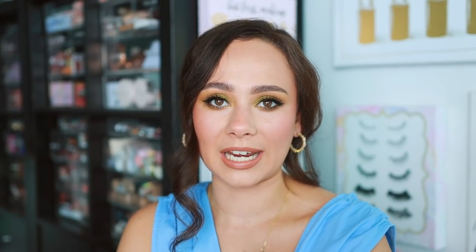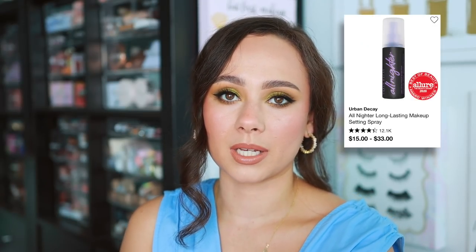Urban Decay — there were a few options I thought would be good to recommend, like the eyeshadow primer potion, but ultimately I think their setting spray, the All Nighter, is fabulous. I use it in my makeup kit because I truly believe it helps with the longevity of makeup. It does contain a little bit of alcohol — I really don't recommend using alcohol especially if you have dry skin too often on your face — but if you are going out for a night out and it's going to be hot and sweaty and humid, I really believe this setting spray helps. So it's great to have in your makeup collection.